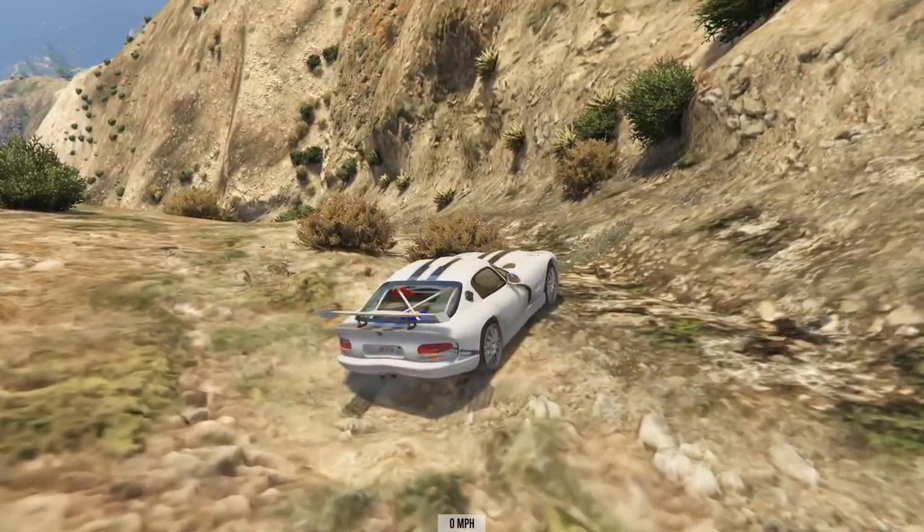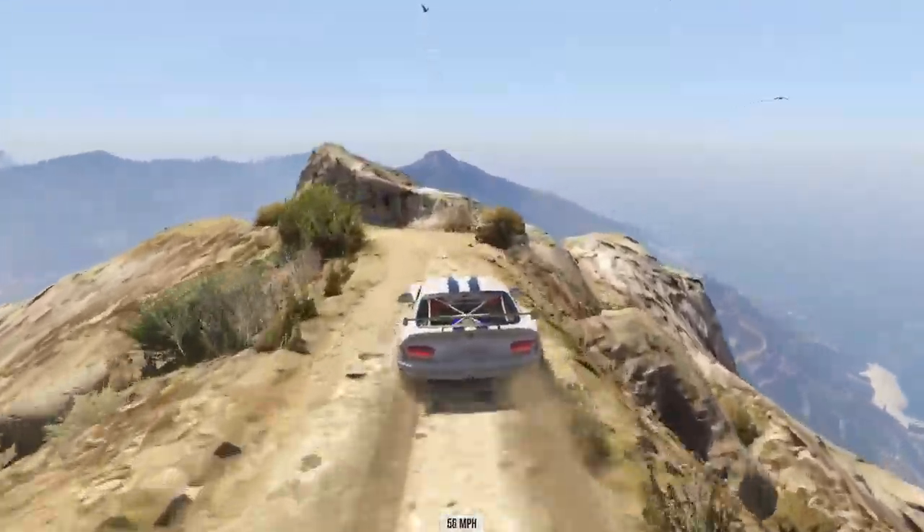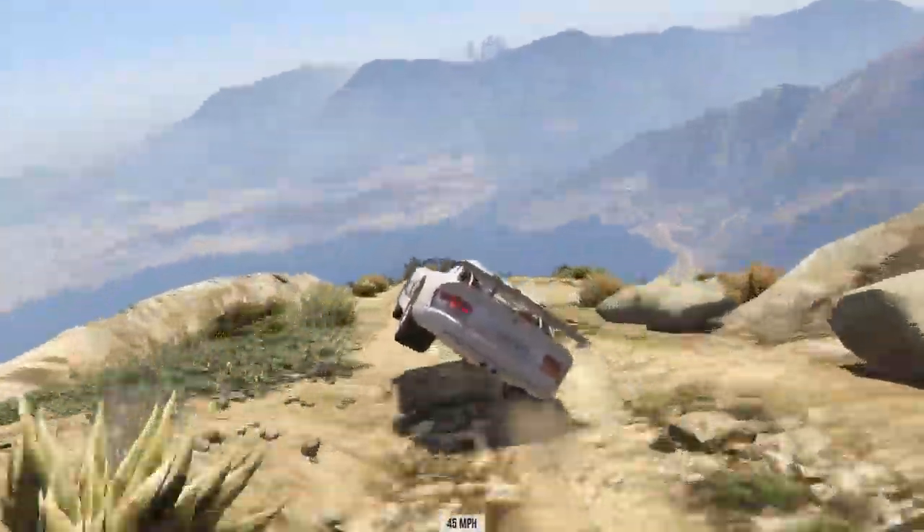The brakes were very good on the Viper — got it under control very quickly having fallen off the course — but yeah, there's not a huge amount you can do when you clip that rock face.